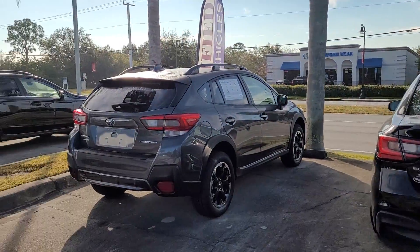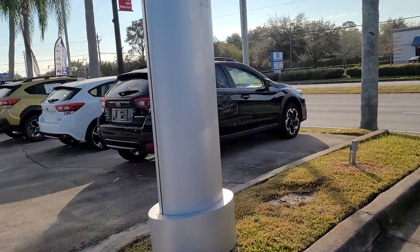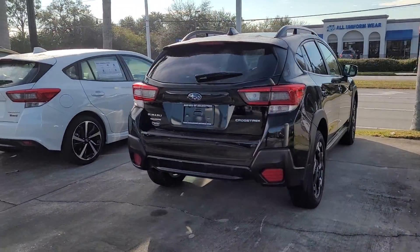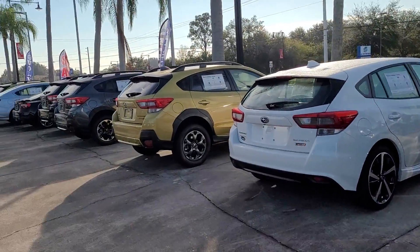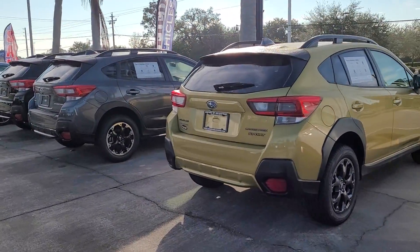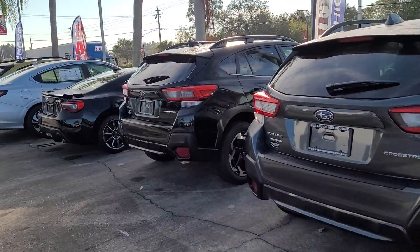I just want to show you our 2021 Crosstrek. We have quite a few in stock here, everything from our premium models, our base models, going up to the Sport and the Limited — in stock, ready for delivery, in many different colors, packages, and wheel options.